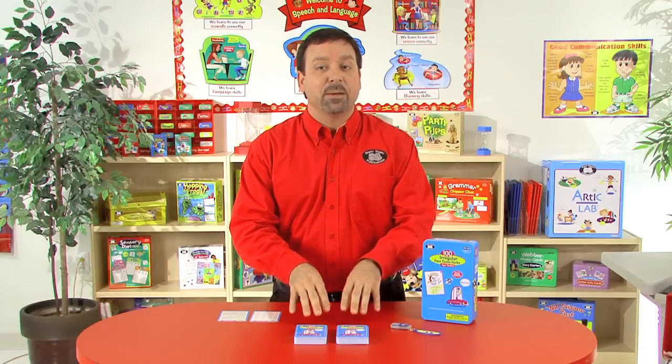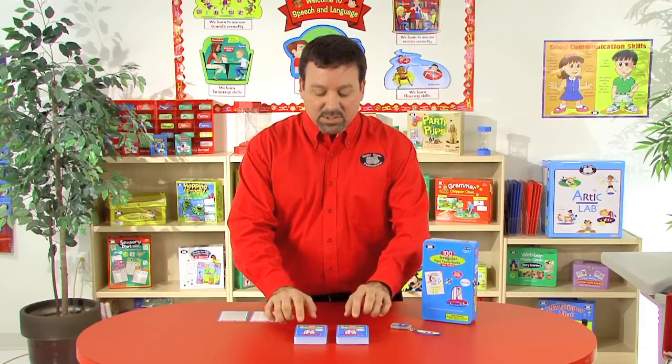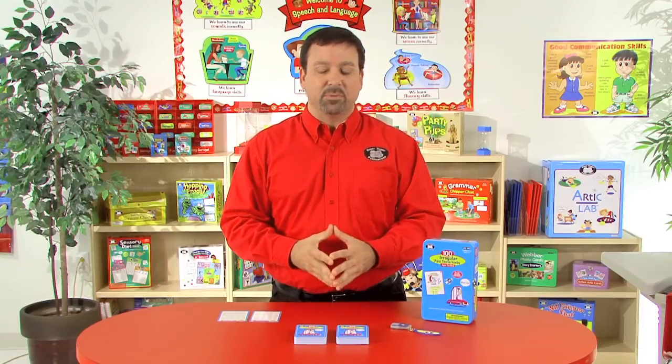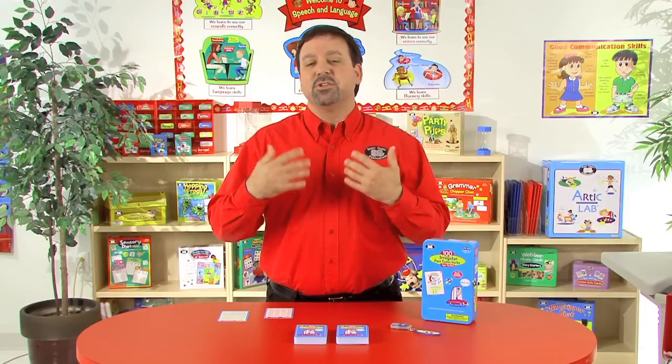I've got the cards separated into two piles here. We're going to have 100 cards, so each stack has 50 examples. We're going to take a look at some of the examples so that you get an idea of what the card set entails.